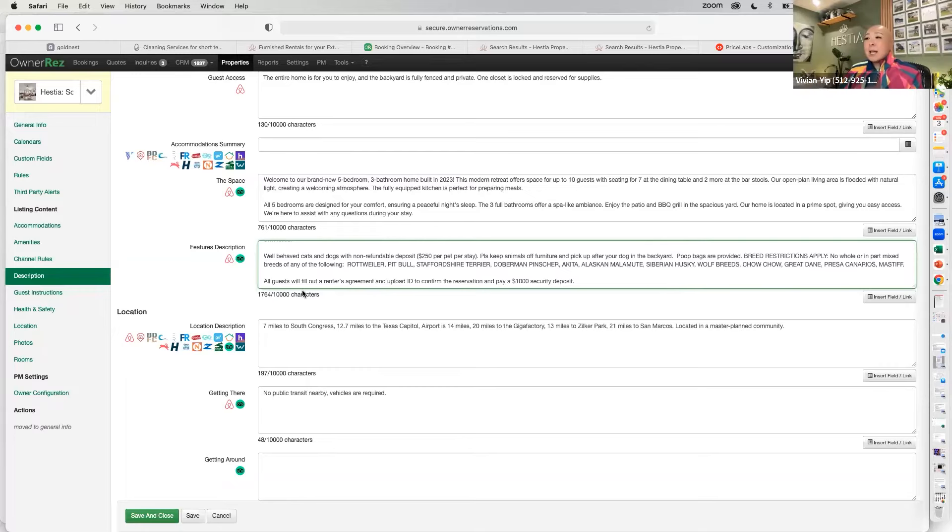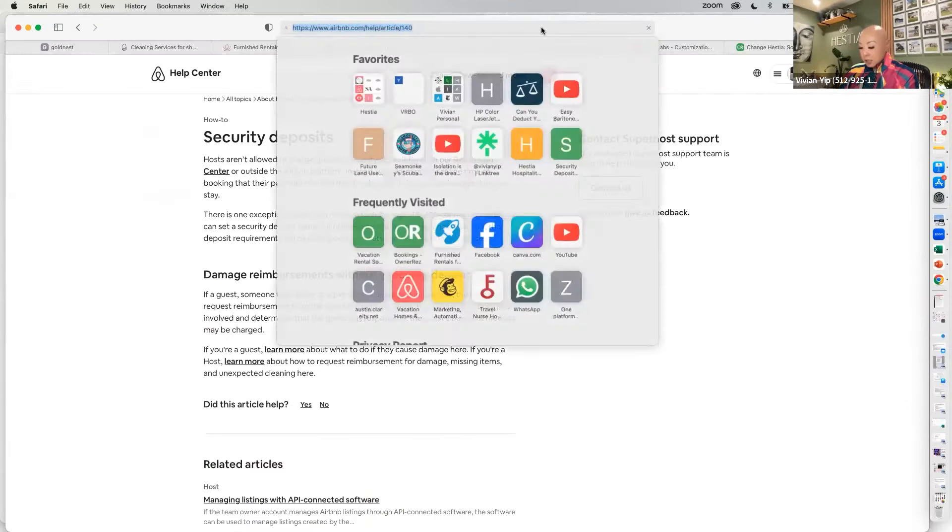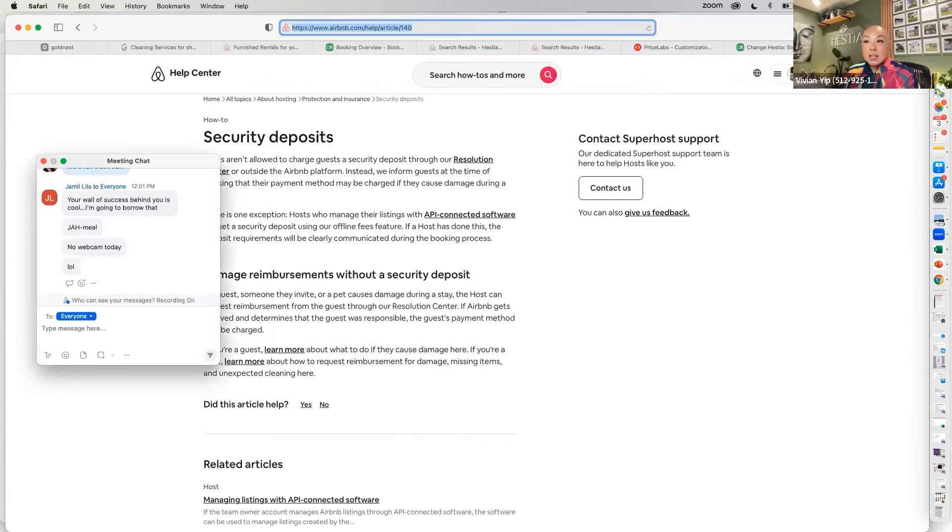Very important: if you are on OwnerRez, I always state in the listing that guests will fill out a renter's agreement, upload ID to confirm the reservation, and pay a $1,000 security deposit. If you don't include that, guests will complain. I've had a few people complain about the security deposit, saying you're not allowed to collect money outside of Airbnb. Actually, you are — and here's the Airbnb policy that says so.